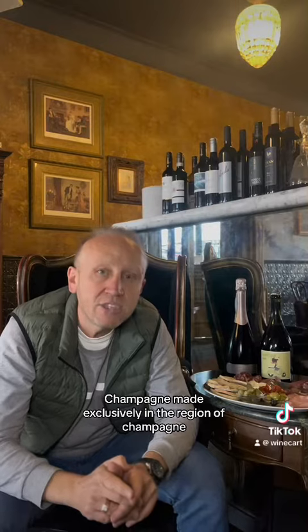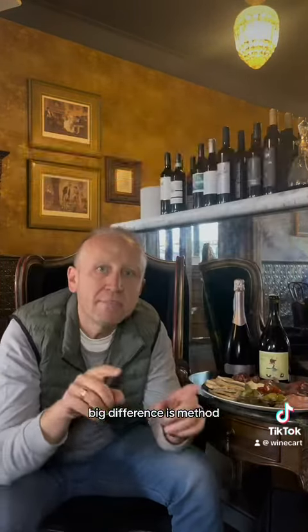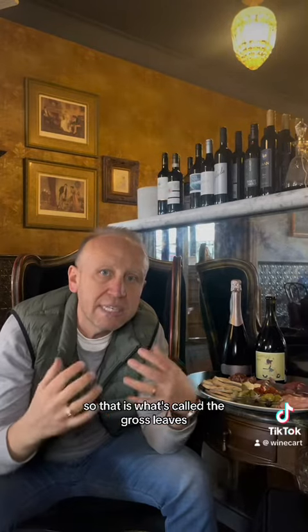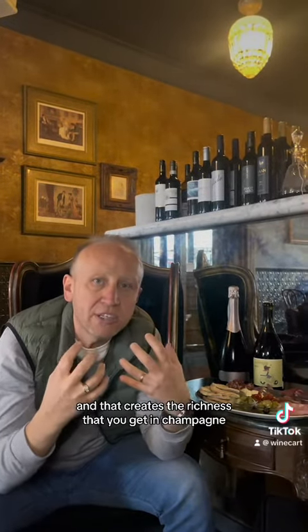Champagne is made exclusively in the region of Champagne in the far northeast of France. The big difference is Méthode Champenoise — it's the time that the Champagne bottle lays down on its yeast lees, what's called the gross lees. When the wine's first fermented, it develops these yeasty, doughy, bready notes, and that creates the richness that you get in Champagne.